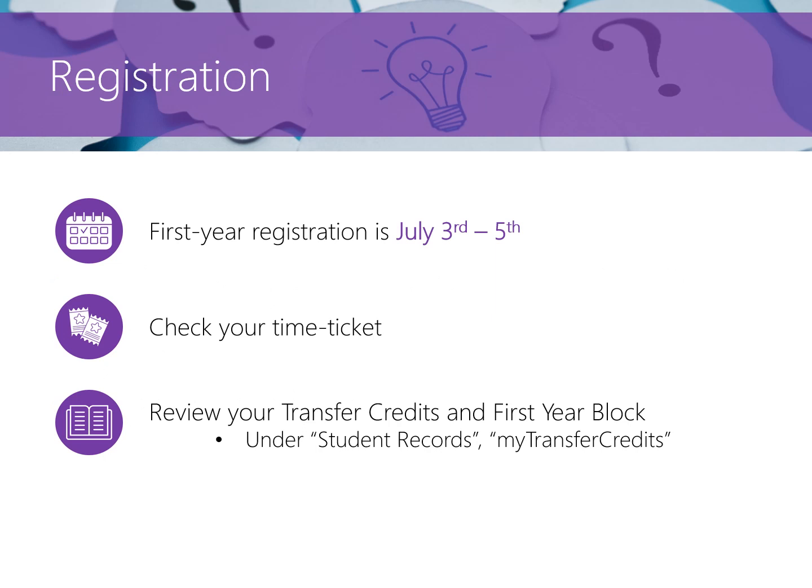Registration for new first year students will open between the dates shown on the screen. You will be assigned a time ticket by the registrar's office — this is when your registration portal opens. Your time ticket will be available for you to see in step one of the registration menu in Carleton Central. We strongly encourage all students to register for fall and winter terms as soon as their time ticket opens. You can review your transfer credits by going to My Transfer Credit under the Student Records section in Carleton Central.